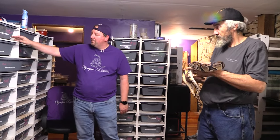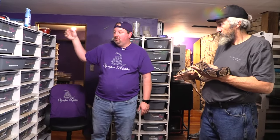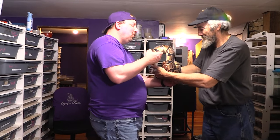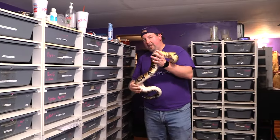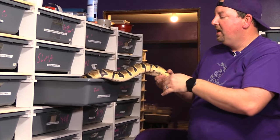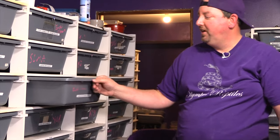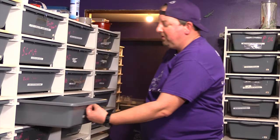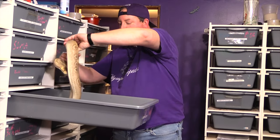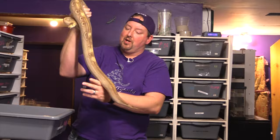Across these first three clutches, the absolute worst thing we can make is a straight het clown — which technically isn't a normal. You can see we're going to use recessives and supers a lot to avoid producing normals. That won't be every clutch, but it will be a lot of them. It's not that normals are bad, but from a business and sales standpoint — especially as a boutique-size breeder — I never want to run 10,000 snakes.